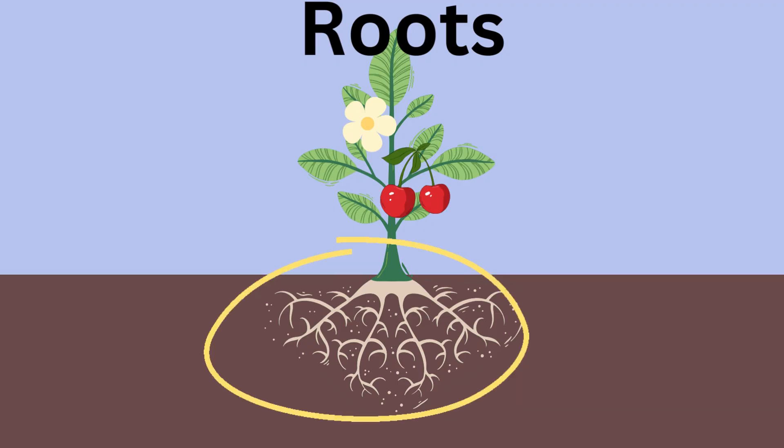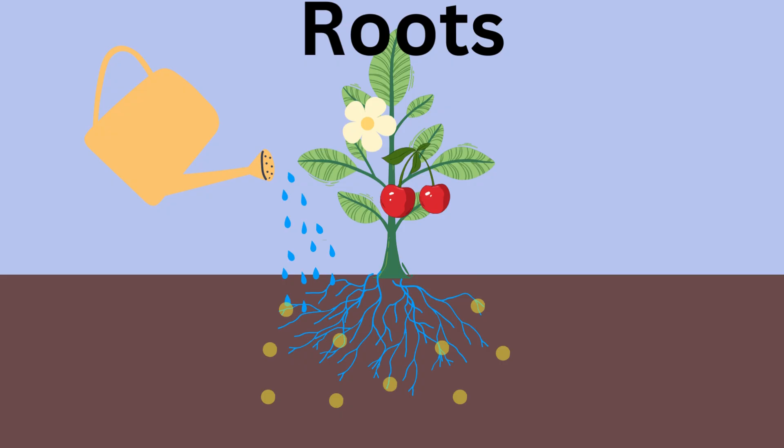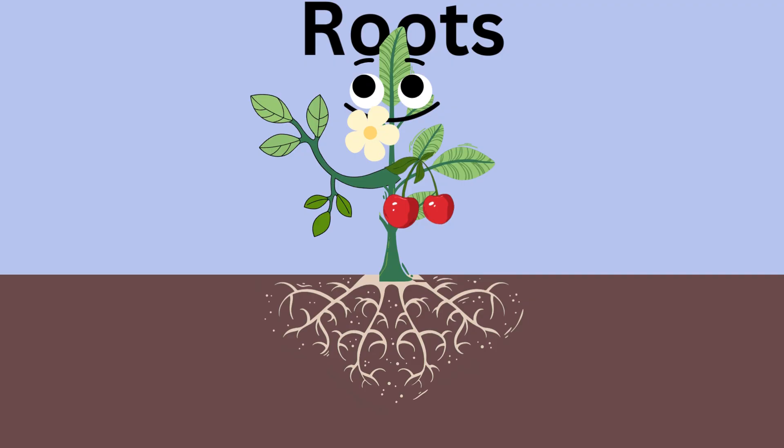Roots. Roots are like a plant's underground helpers. They hold the plants steady in the soil and drink up water and yummy nutrients. Just like how we need good food to grow big and strong, plants need their roots to stay healthy too.